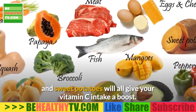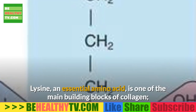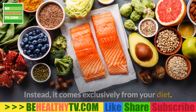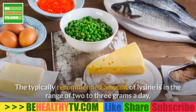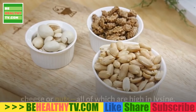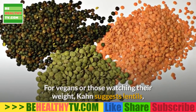Get enough of the amino acid lysine. Lysine is an essential amino acid and one of the main building blocks of collagen, but your body can't produce it by itself — it comes exclusively from your diet. The typically recommended amount of lysine is in the range of 2 to 3 grams a day. You can easily get that amount by eating red meat, cheese, or nuts, all of which are high in lysine. For vegans or those watching their weight, lentils, peas, or soy products are also high in lysine but lower in fat.